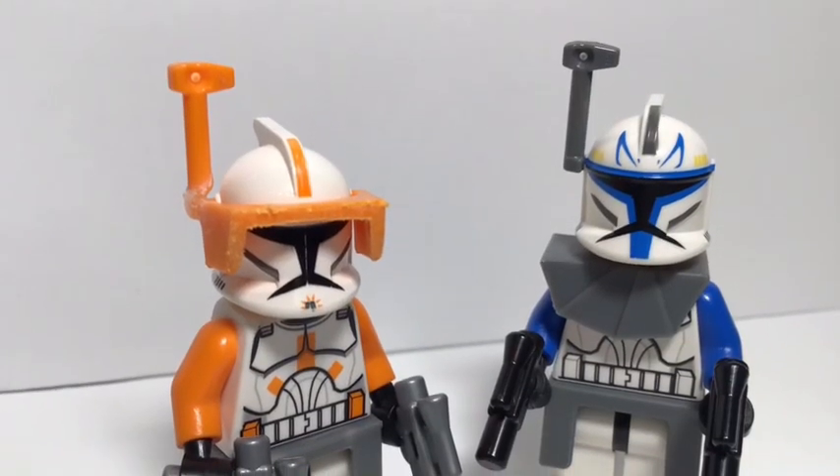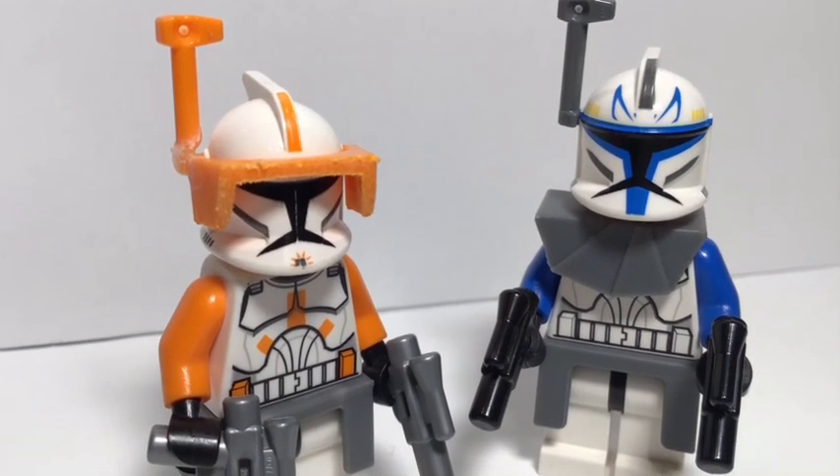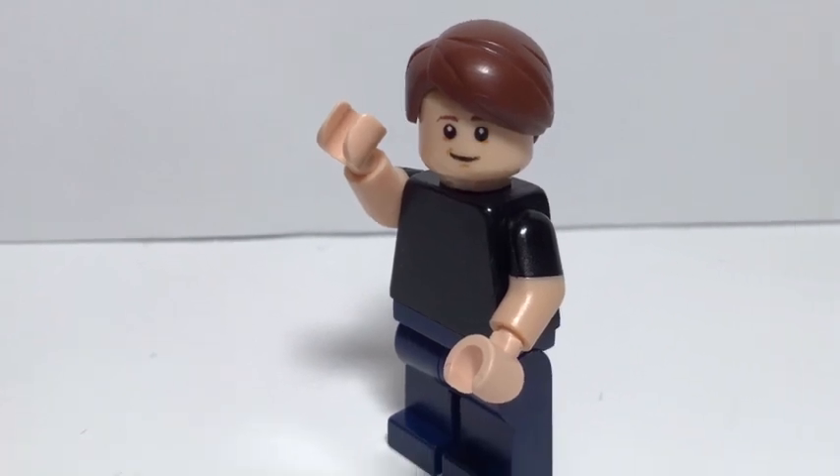What's weird is that Commander Cody came in a more expensive set and has more exclusive pieces, and yet he's less expensive. Comment below if you have any expensive minifigures, and remember to like and subscribe.